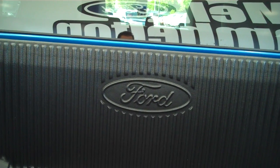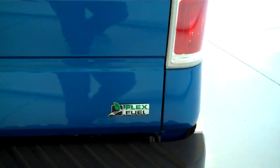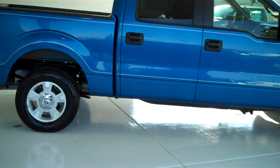Bedside covers and tailgate lip cover. It does have a Ford authorized bed liner already installed. Class 3 tow hitch on the back with trailer light accessory and trailer brake accessory hookups already installed. It is a flex fuel unit.